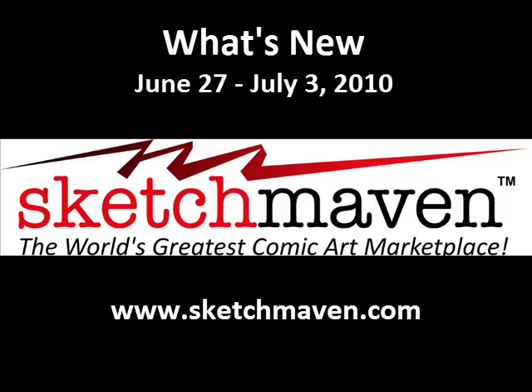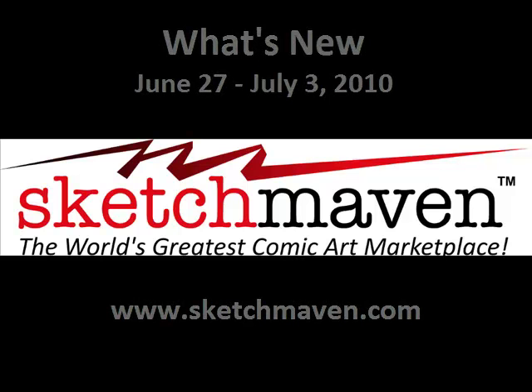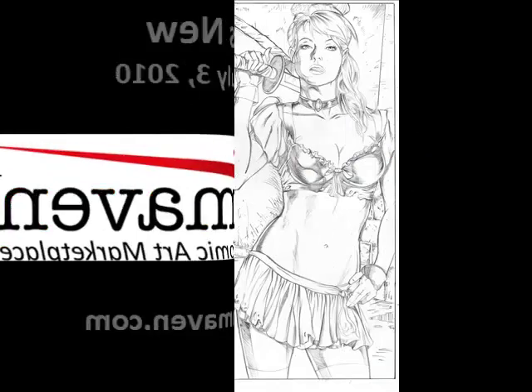Greetings and a happy 4th of July. This is Mike from Sketch Maven with what's new on Sketch Maven for this past week.